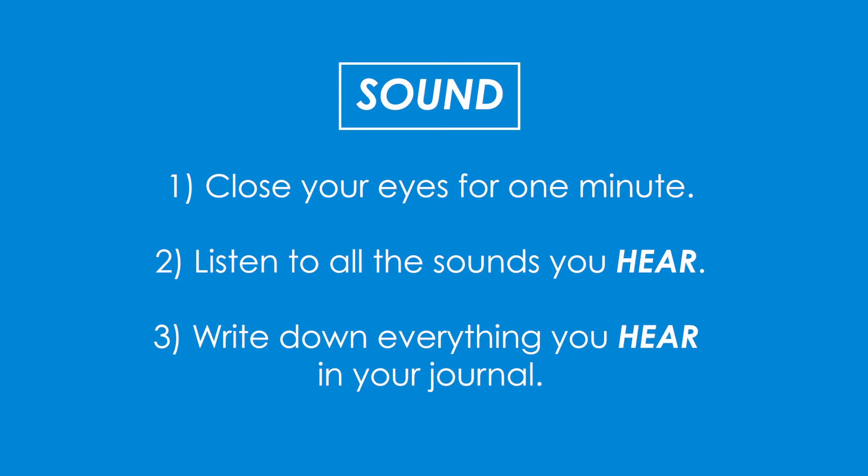Close your eyes and listen to all the sounds you hear for about a minute, and write down everything you hear in your journal.